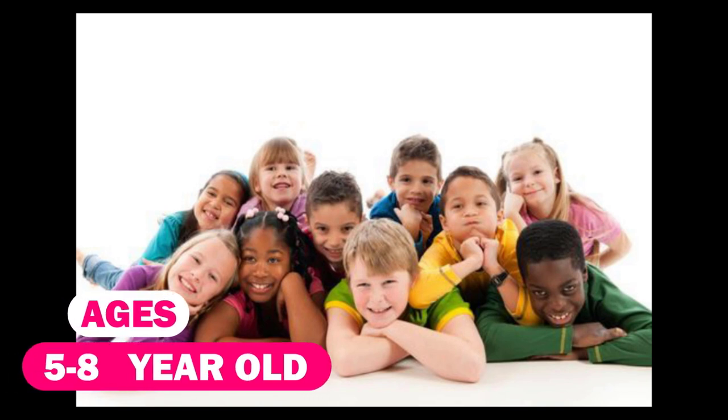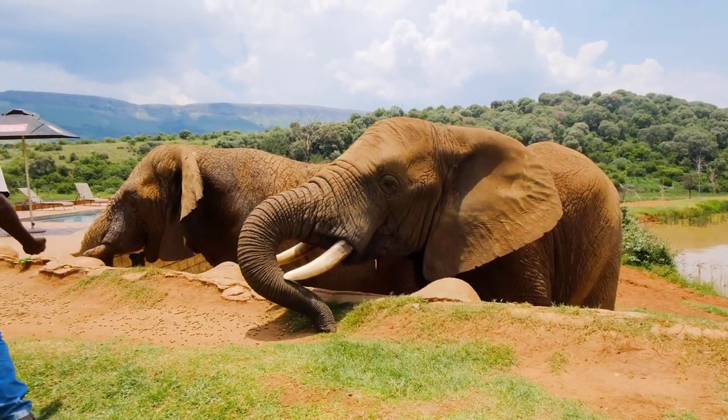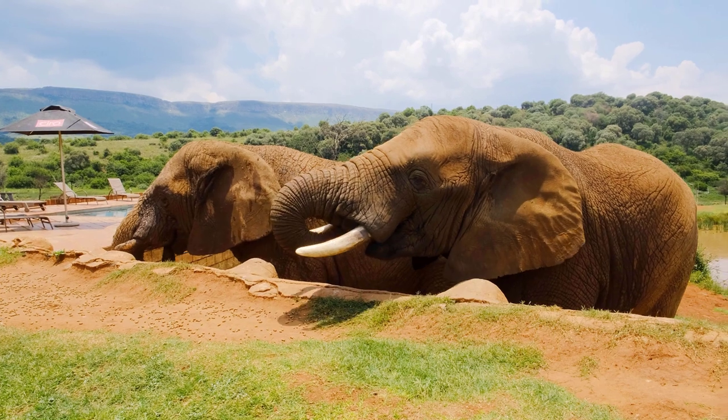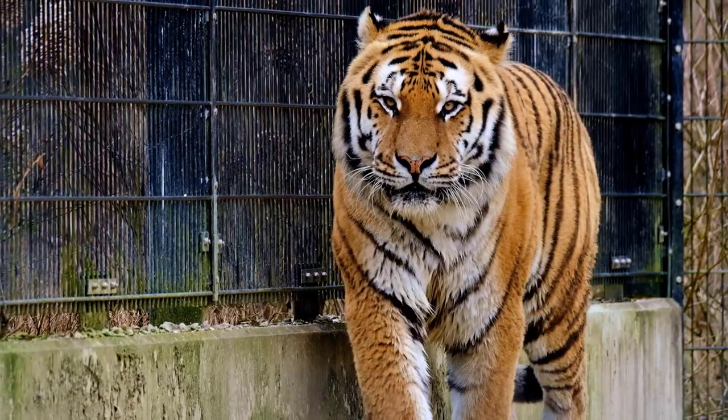Ages 5 to 8: On your zoo trip, search for animals displayed in groups, especially primates like baboons and monkeys. Also be on the lookout for herds of antelope and deer.